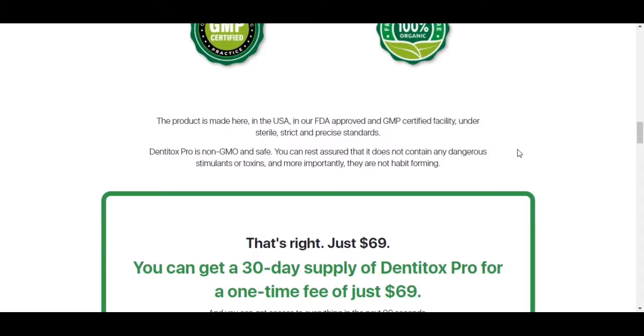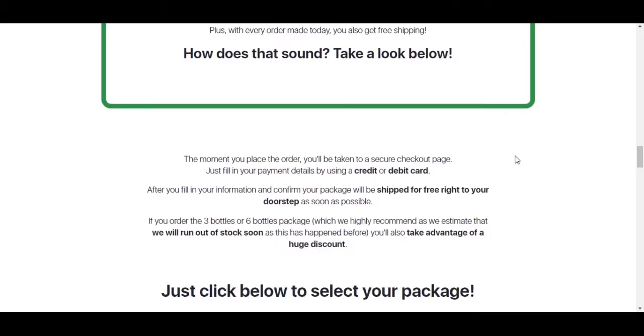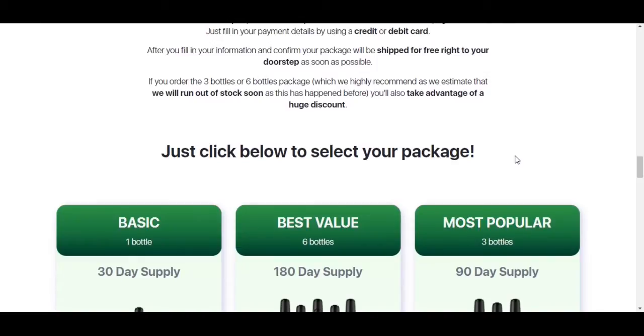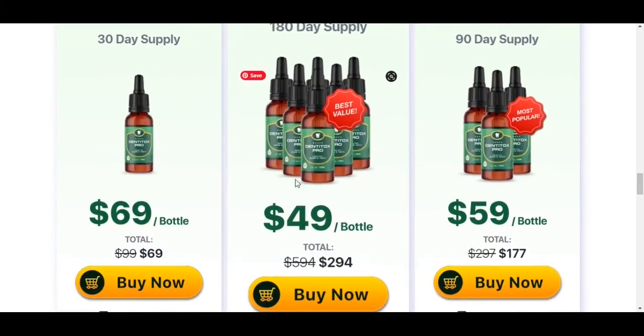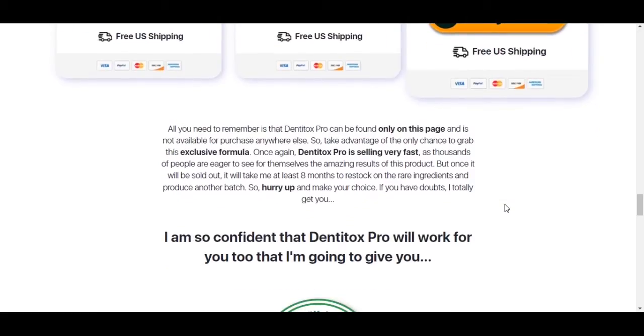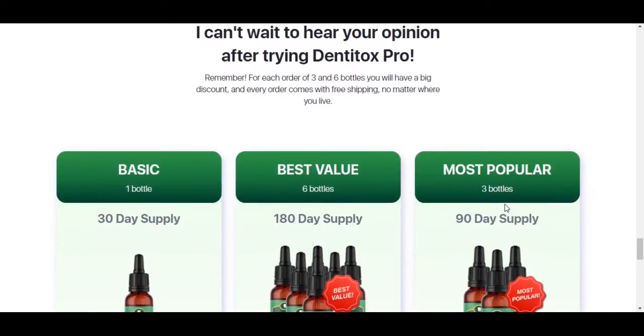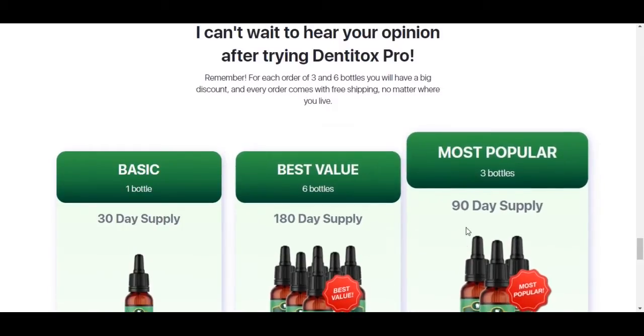You're wondering: does Dentitox Pro really work? It does — Dentitox Pro has helped thousands of people eliminate their problems. Some examples of things it can help with: it removes yellowish stains from teeth, cures tooth sensitivity, treats gum diseases such as bleeding and swollen gums, and also eliminates problems related to bad breath.